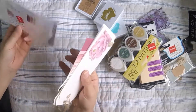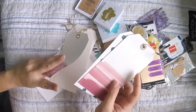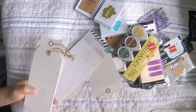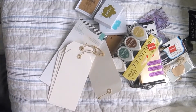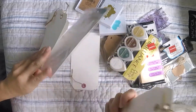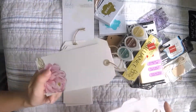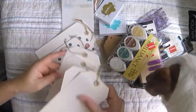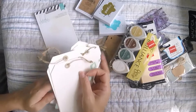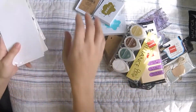I got these Heidi Swapp decorative tags — I already opened them because I wanted to look at them. I'm not really crazy about two of the designs, but there's one with a flower that I really like. The texture feels like watercolor paper, though it doesn't say whether it is or not. We'll try it — $2.97 at 25% off, great deal.